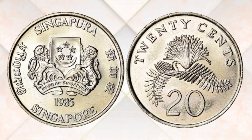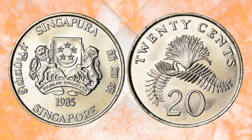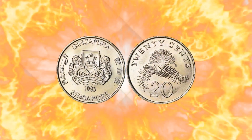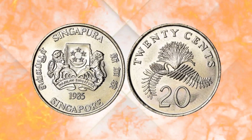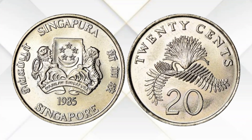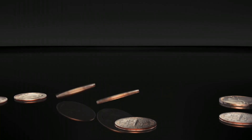We'll delve into its history, design, and most importantly its value, and whether it holds extra worth in everyday circulation. Let's embark on this coin journey. Before we dive into its value, let's first take a moment to appreciate the design and history of this coin.